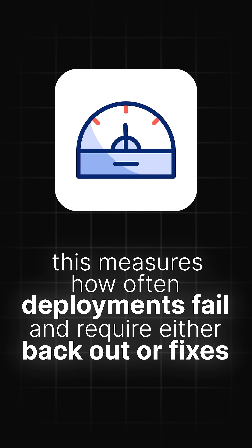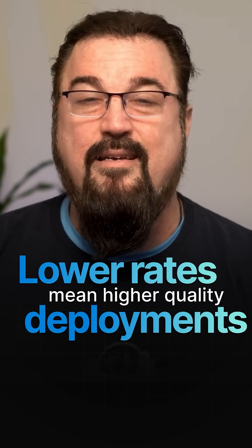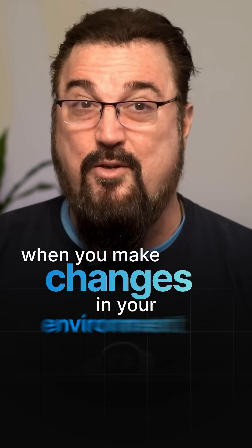4. Change Failure Rate: This measures how often deployments fail and require either back-out or fixes. Lower rates mean higher quality deployments, and that means there's more success when you make changes in your environment.